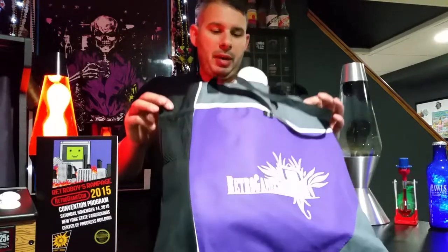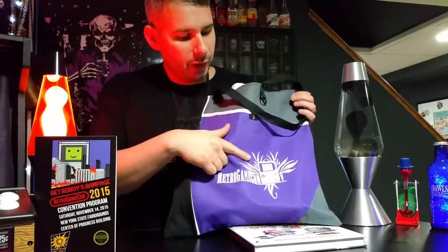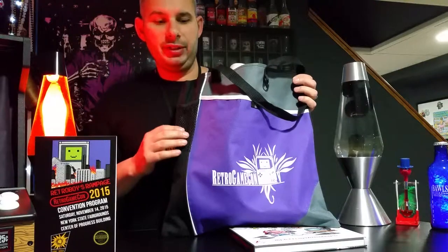Let me show you what I got. This is the bag it came in — as you can see, it's got Retro Game Con on it. That's their mascot, the Retro Boy. Got a nice Final Fantasy design.